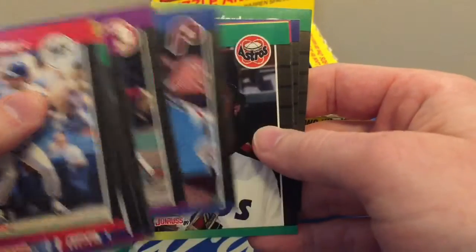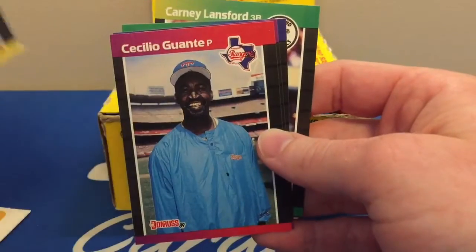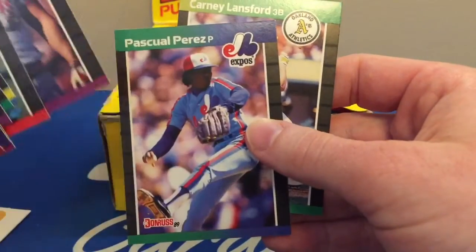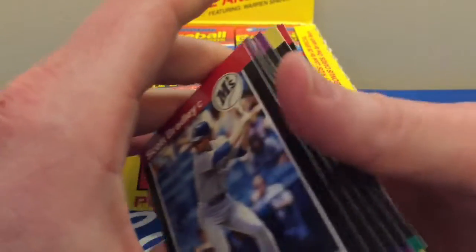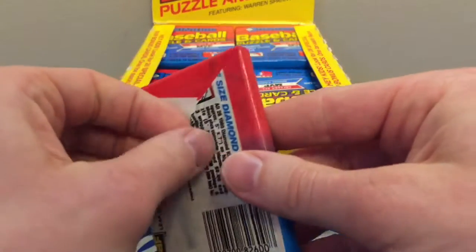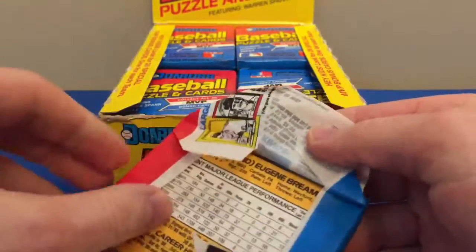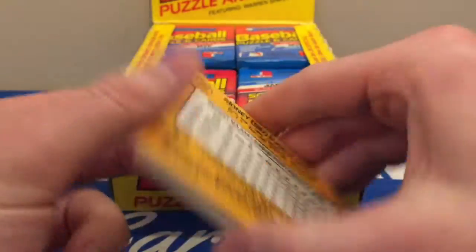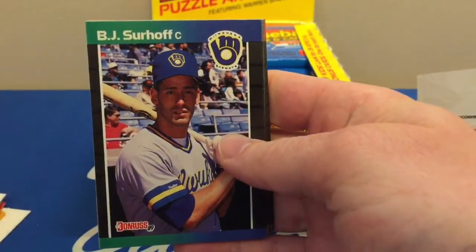These cards certainly have a nice look to them with the bright colors on the borders. They are quite condition sensitive — there's a lot of whitening already on the corners and edges, even if the cards are coming out of the pack fresh. Griffey, of course, like many things in the hobby, has shown an incredible spike in price.